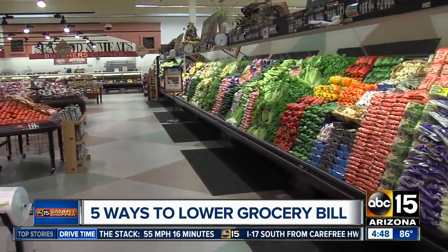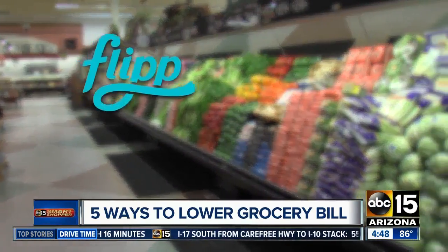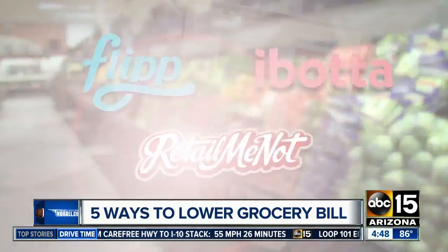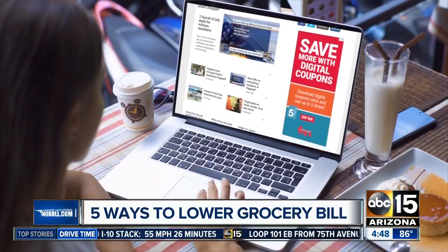Don't forget the rebate and grocery apps out there. Some of my favorites are Flip, Ibotta, and RetailMeNot. I have even more ways to lower your bill at abc15.com/smartshopper.